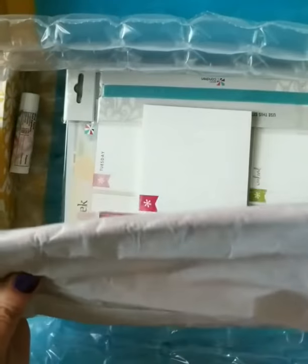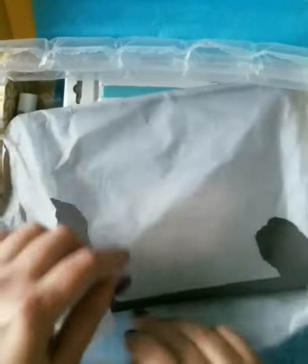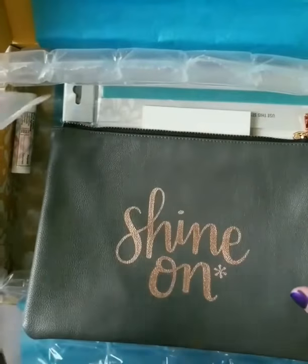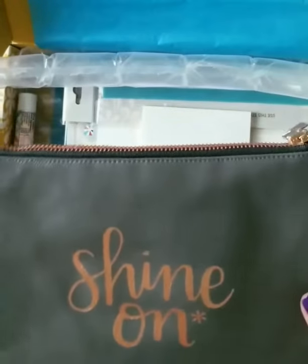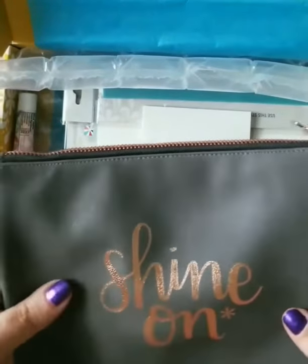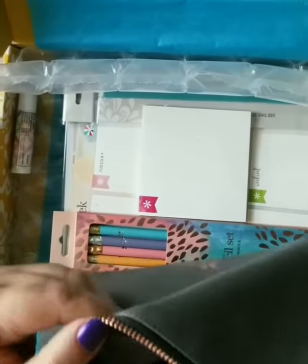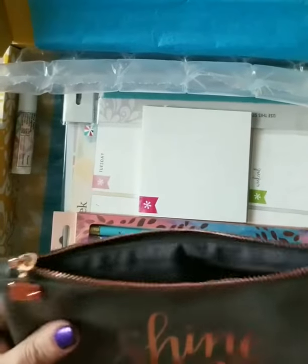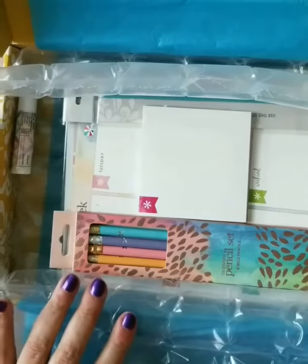It looks like the first thing is maybe a pretty pack or a clutch. That's interesting — it's a gray color. I don't know if you can see that, it's like a medium gray with a rose gold shine on it. It looks like it's the smaller clutch, and we've got a gray lining and rose gold hardware. It's pretty, I like that.